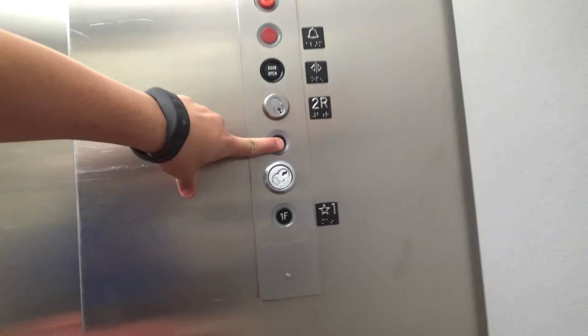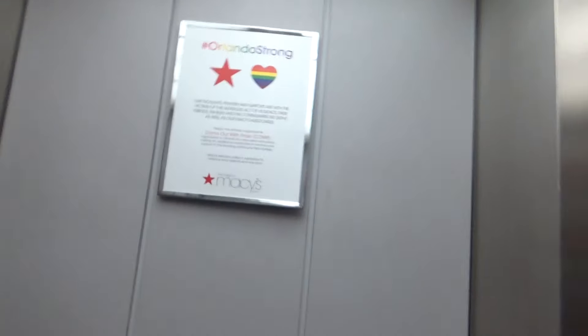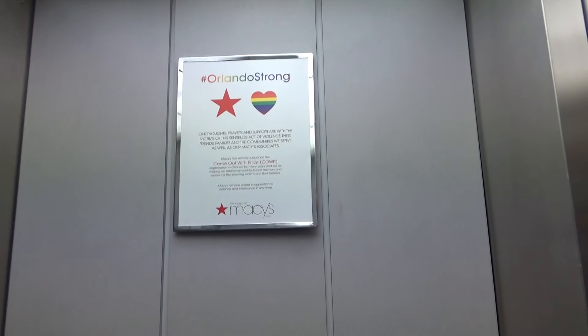Giraffe? Yes. There we go. Here we go. What the heck is that thing?